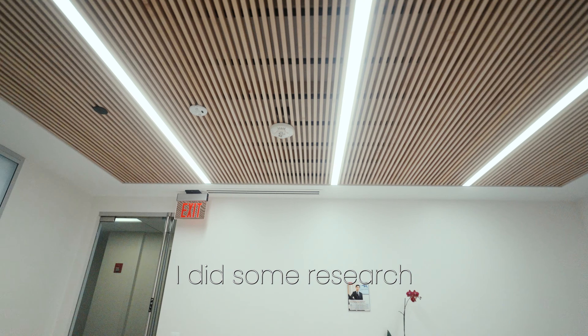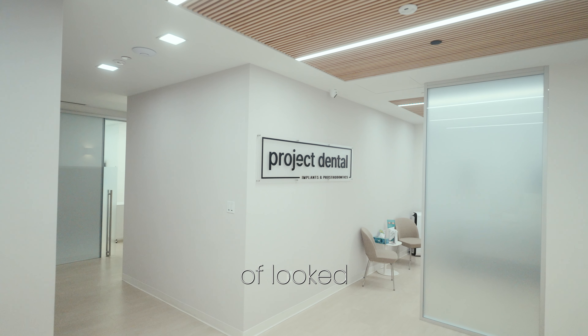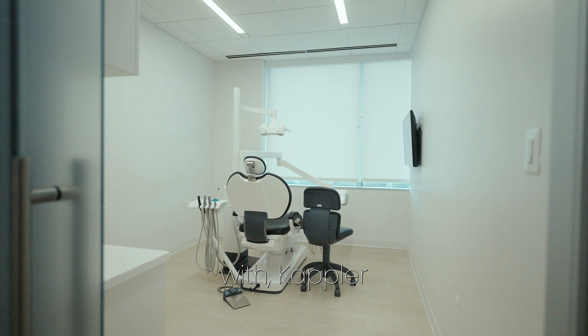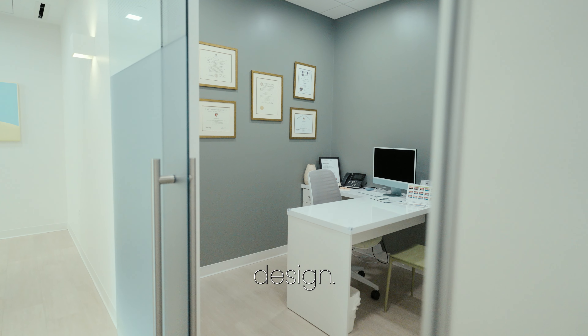I did some research and went out to different dental office design firms, and I looked at different layouts and the materials that they're using. So to begin with, Kepler stood out. I really like their minimalistic design.